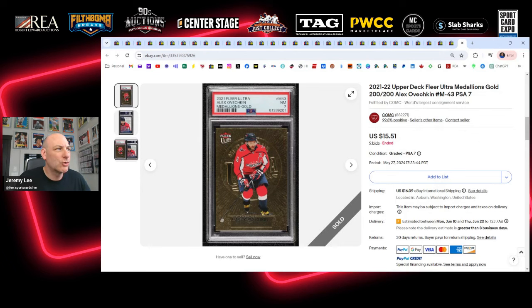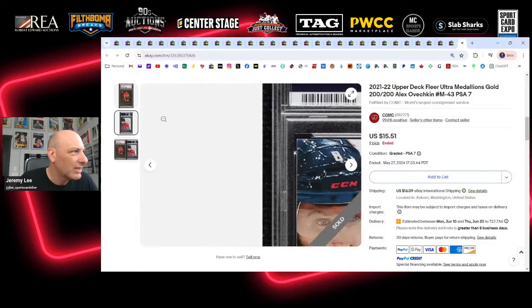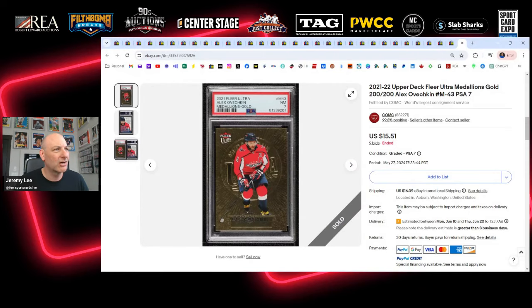The final card is an Alex Ovechkin Fleer Ultra Medallions Gold — card number 200 of 200. I thought that was pretty cool. It's a PSA 7, which is a low grade for an ultra-modern card, and it sells for $15. You can't get it graded for $15. Fleer Ultra was an ePack exclusive brand, and I think that hurts it on the secondary market — people don't know about it. But maybe that'll prove to be an opportunity down the road. I forgot to bid; I would have bid this up to probably $35–$40 if I was on the ball. It sold on Comc Auctions — cool card, 200 of 200.